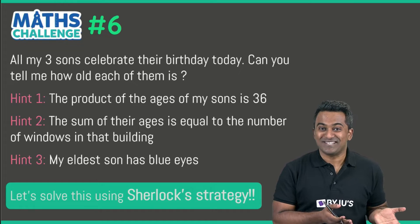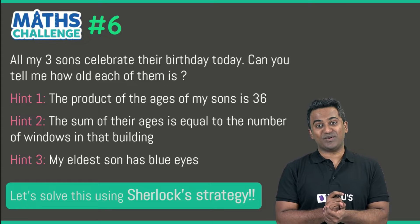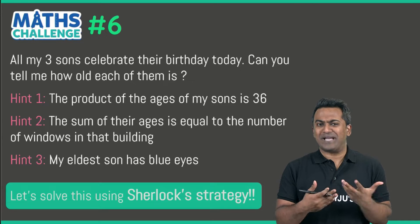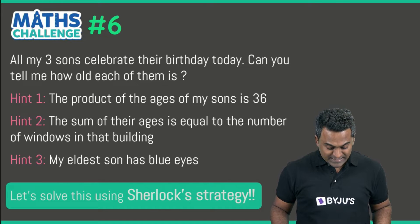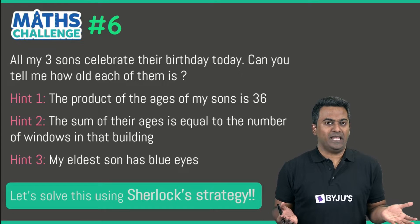Let's go through this and try to understand it. All my three sons celebrate their birthday today — you've got to tell how old each of them is. The first hint: the product of the ages of the sons is 36. The second hint: the sum of their ages is equal to the number of windows on that building.